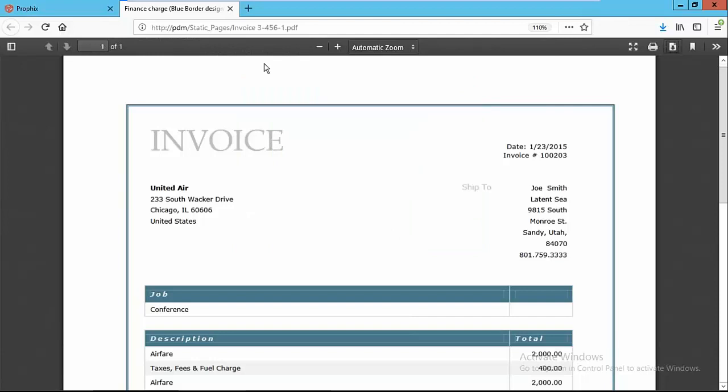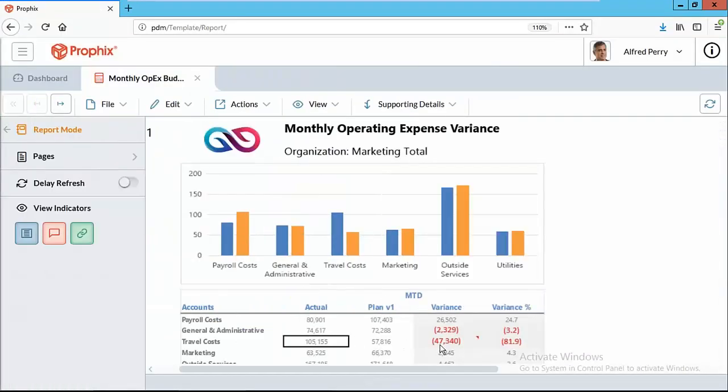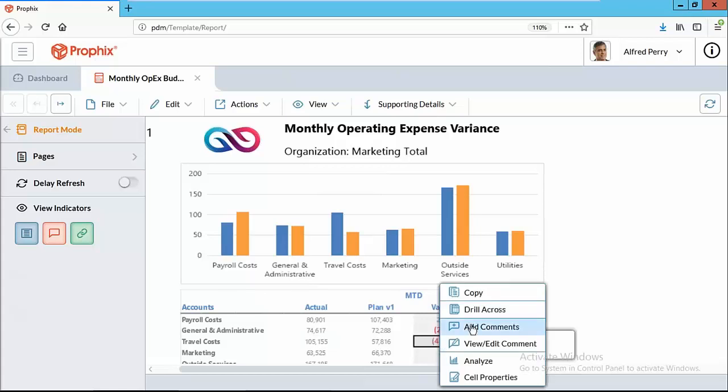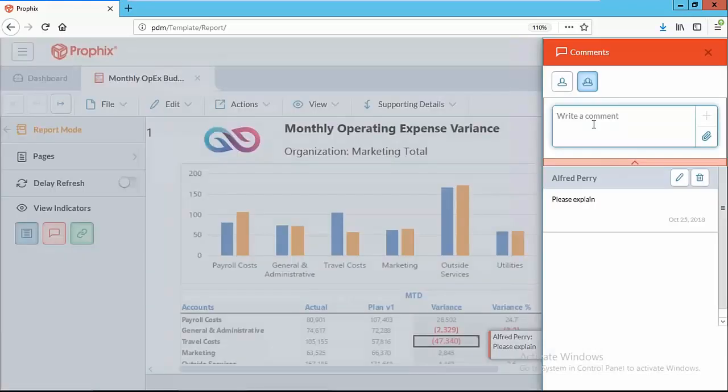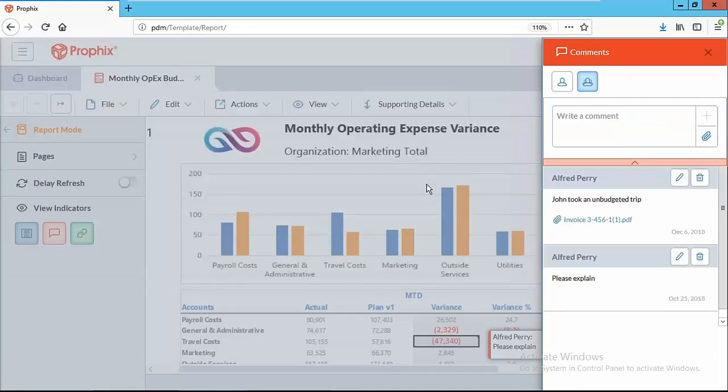Now that we've saved it, we can go back and provide that as a response to our manager's question about what happened. We come back to this report, view the comments, and add a new comment: 'John took an unbudgeted trip.' We then attach that invoice and add it to the string of comments, so you have a nice, complete dialogue of what happened. It's really quite nice in that regard.